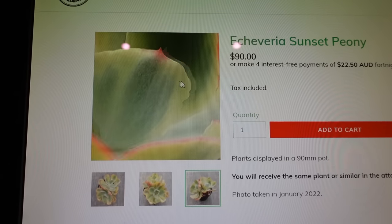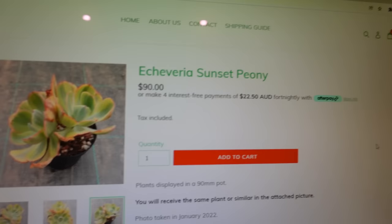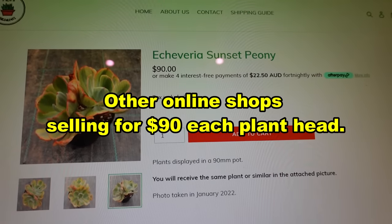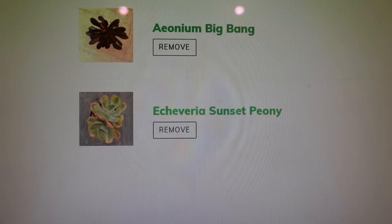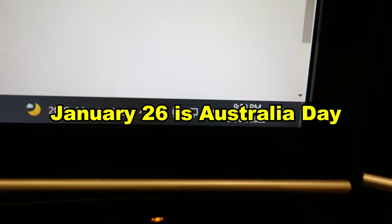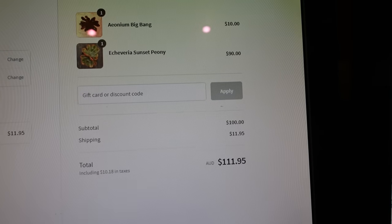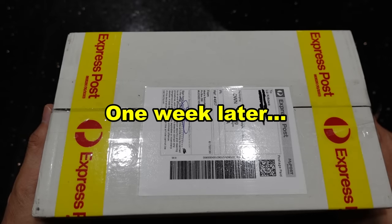I don't know if it has a little fungus, but anyway I'm winging it because for $90 that is quite inexpensive. So I've already put it in my cart. I've got Peony Sunset and also Big Bang. The date is the 26th of January — Australia Day. I got my total and it was $11.95 for postage. So now I've got my box finally.